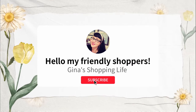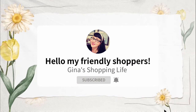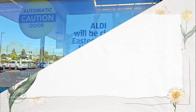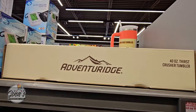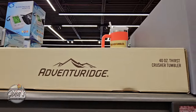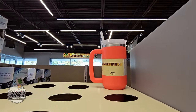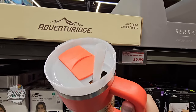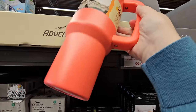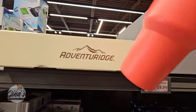Well hello my friendly shoppers and welcome back. This is Gina and this is my shopping life. I hope you're having a great day so far. We are back shopping at Aldi. Aldi will be closed this Sunday March 31st for Easter. Normally I'm here on Wednesday to film but I didn't get here till Thursday. We had some router Wi-Fi issues so we had to get that fixed and I'm going to see what is left of the new items.